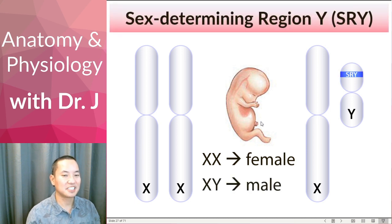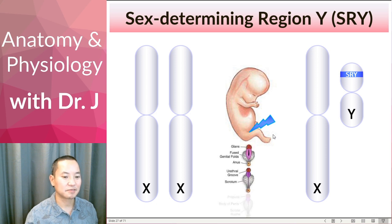So the thing with that — there's a gene on the Y chromosome called the sex-determining region Y, or SRY. This is one of the most powerful genes in determining maleness. Around the 11-week mark, this SRY gene kicks in.